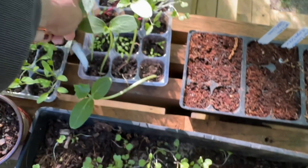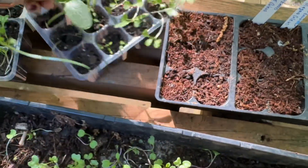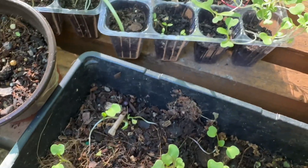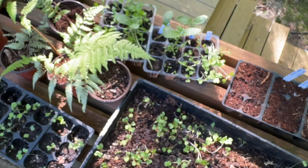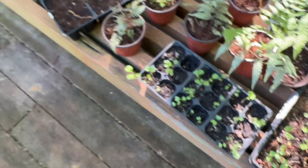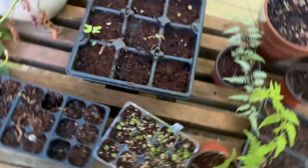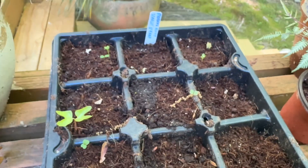These are going to be cucumber, cucumber, and Swiss chard, celery, bok choy, and some cilantro. And over here — oh my — what do you call them, scarlet O'Hara morning glories.